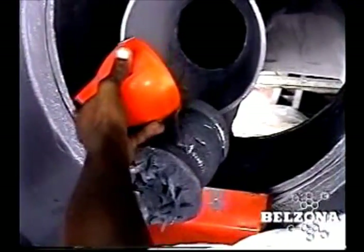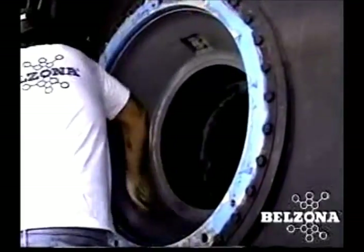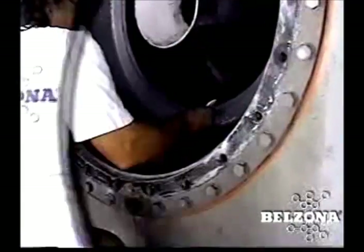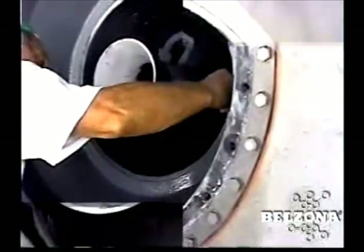Available 24 hours a day, 7 days a week, in over 160 different countries. Because of the many successful repairs documented with this Belzona procedure, it, and many other Belzona repairs, has been exclusively accepted by the American Bureau of Shipping.